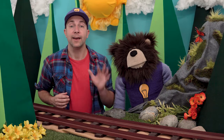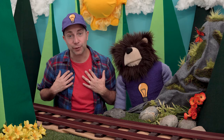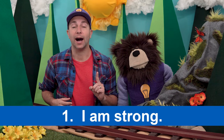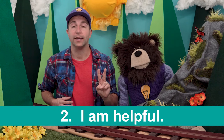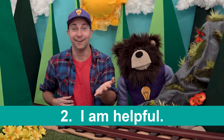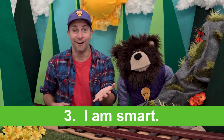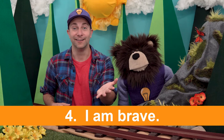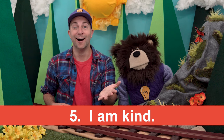Before we go, let's say five good things about ourselves. I'll go first and then you repeat what I say after me. Number one: I am strong. Number two: I am helpful. Number three: I am smart. Number four: I am brave. Number five: I am kind. That was really great — nicely done!